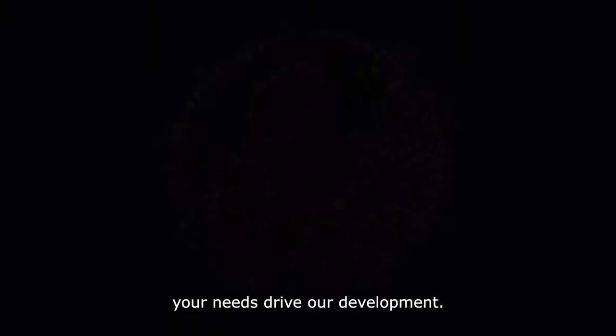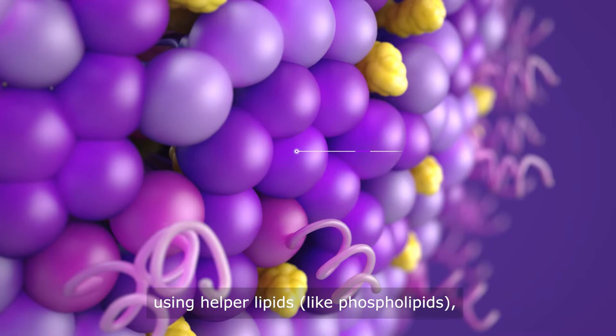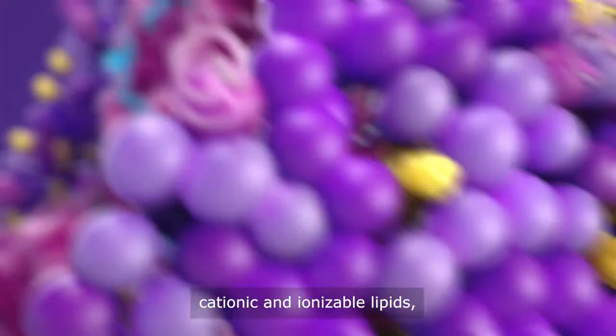We'll meet your development milestones. Your needs drive our development, so Merck's growing product portfolio enables you to produce nanoparticles for nucleic acid delivery using helper lipids, like phospholipids, cationic and ionizable lipids.